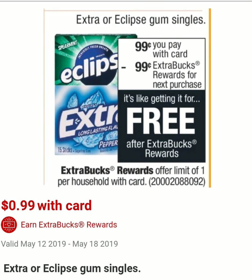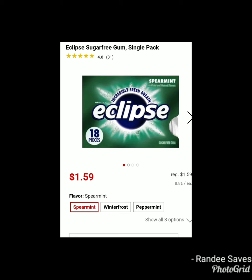The next deal is on Extra or Eclipse Gum. They will be on sale for $0.99, and when you purchase one you get $0.99 in ExtraCare Bucks, making it completely free. The limit is one per card. The only one available online right now is the Eclipse Gum. Online there's Spearmint, Winter Frost, and Peppermint — just verify which flavors are available for shipping. As of now I believe Spearmint and Peppermint are available, but CVS sometimes puts things out of stock online. Check on Sunday to see which flavors are available. This is a really easy freebie if you have CarePass and ship to your home.